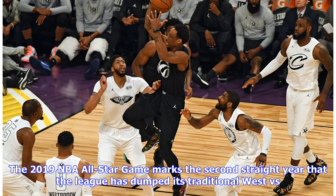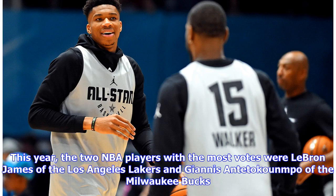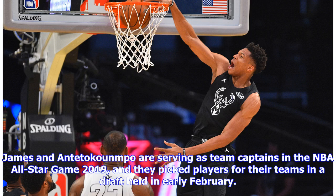The 2019 NBA All-Star Game marks the second straight year that the league has dumped its traditional West versus East showdown, replacing it with teams picked by the two players from each conference with the most All-Star votes. This year, those players were LeBron James of the Los Angeles Lakers and Giannis Antetokounmpo of the Milwaukee Bucks, who served as team captains and picked their rosters in a draft held in early February.